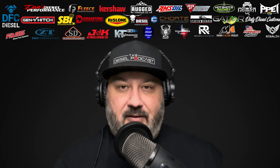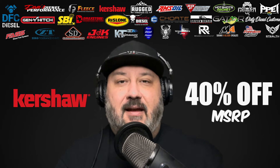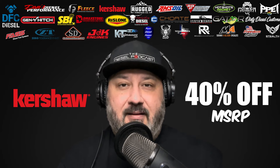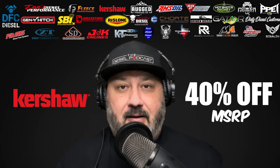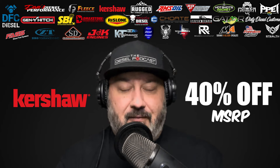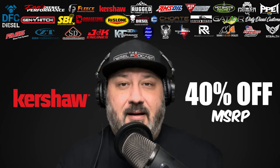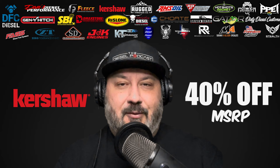Before we get to it, I want to give a shout out to one of our sponsors. If you go to kershaw.kaiusa.com, Kershaw Knives has a 40% off MSRP code just for Diesel Podcast listeners. The code is 40TDP2024, gets you 40% off retail. They have a ton of different choices — EDC knives, hunting, fishing, around the job site — with different blade steel, blade shape, handle designs, and opening mechanisms, designed to meet a wide array of budgets.